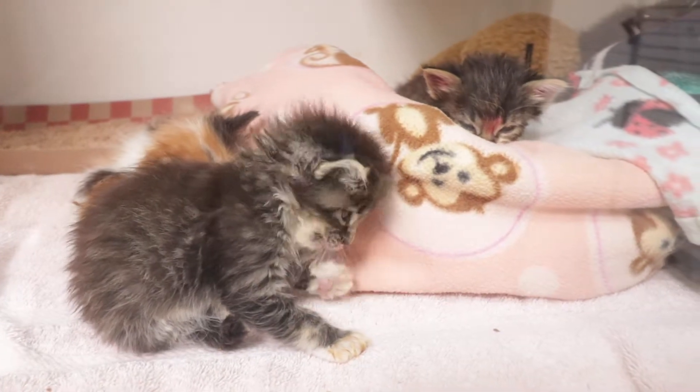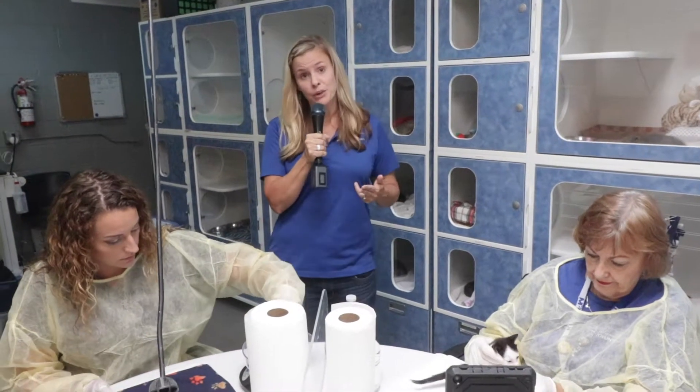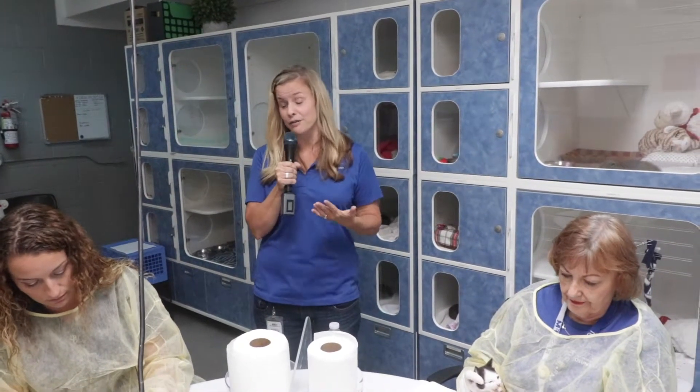Our staff and volunteers work around the clock to weigh these little guys, feed them every two, three, or four hours based on how old they are, and then stimulate them to go to the bathroom — basically taking the place of their mothers.